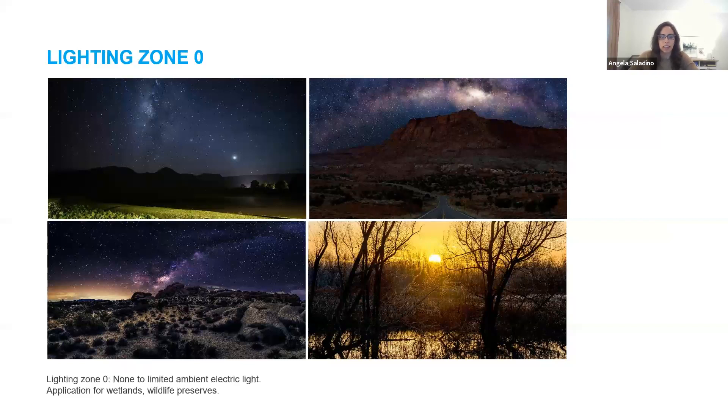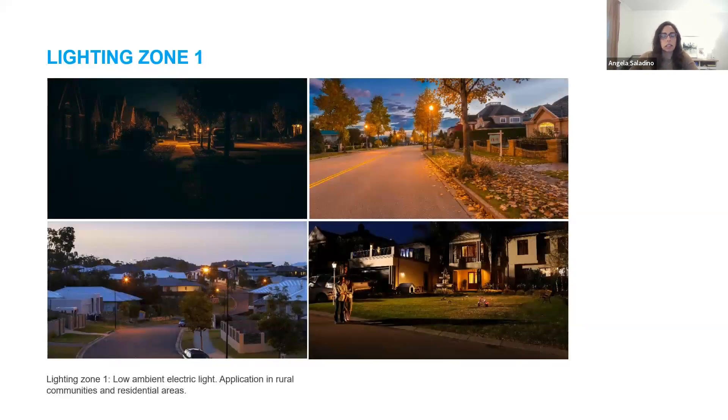Talking about lighting zones — we have LZ zero through LZ four. LZ zero has no ambient light options — think wilderness parks and preserves, astronomical observatories, anywhere where protection of a dark environment is critical; you will not have any options for lighting. Lighting zone one is low ambient lighting and applies to developed areas within a natural environment and areas of human activity that are inherently dark at night — like that mountain community we discussed, which would probably be an LZ one with lower light levels. Think single family or two-family residential communities, potentially rural town centers, rural business parks, and other commercial or industrial storage areas with limited nighttime activity.